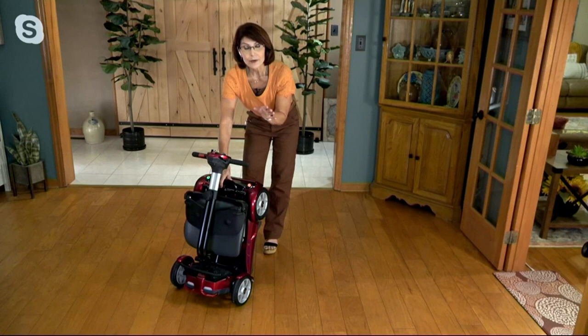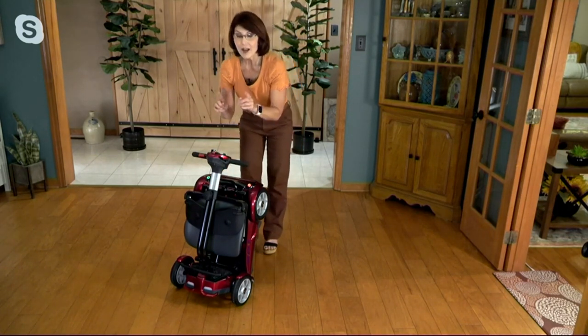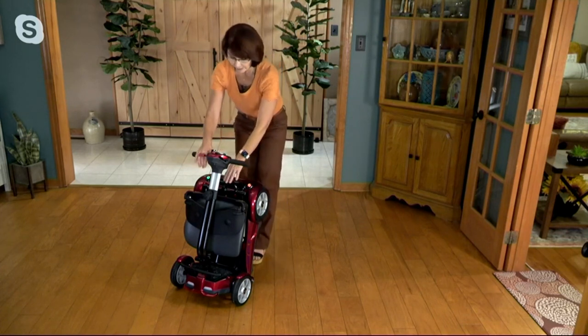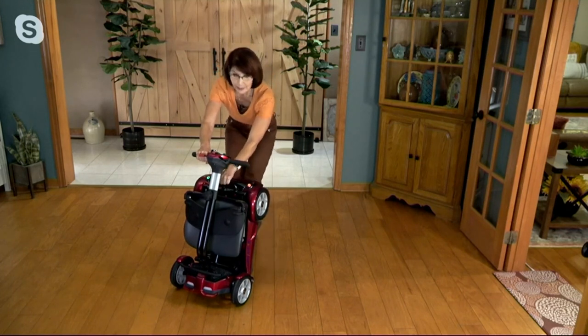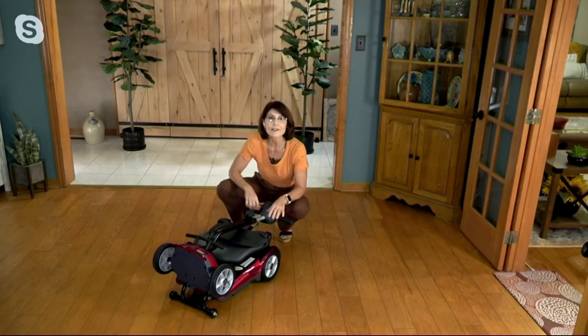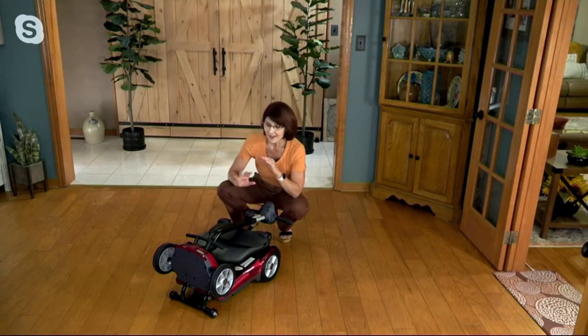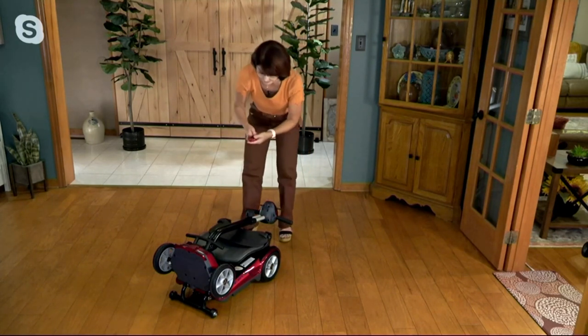When you go to unfold it, this is the most important thing to remember: do not unfold it in the upright position. You want to always unfold it in the flat position — think wheels down. If you push the button to unfold it while it's upright, it's going to start to open, open, open, and then it's going to go boom and clunk to the floor. Everybody — every host, myself — makes that mistake just once. It's not going to ruin your scooter, but it does make a loud thud because this is 51 pounds hitting the floor. So always start the opening process from wheels down.